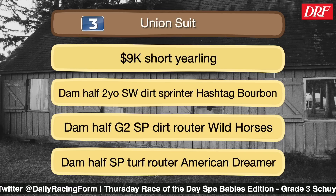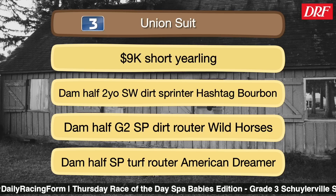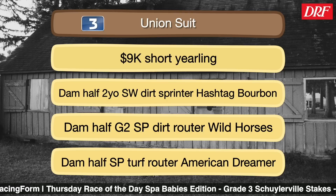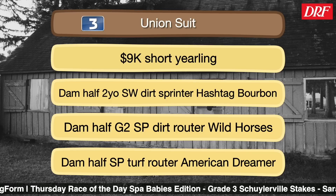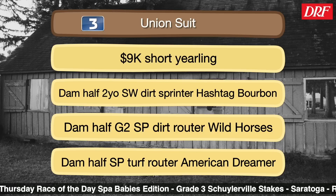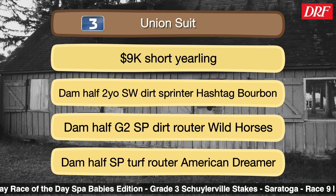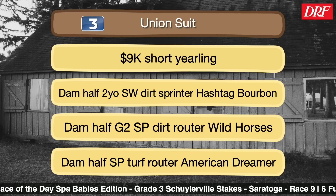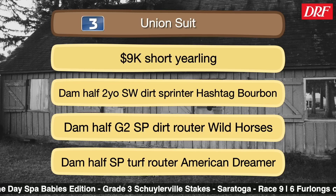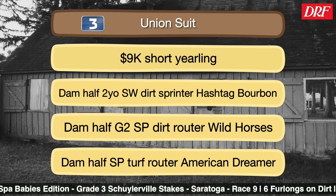The number three is Union Suit, and this filly's pretty fast. She won her career debut at Horseshoe Indianapolis, and after that race, Eclipse Thoroughbreds and Mattacat Stables bought into her. She ran very well in her first start with those connections, finishing second in the Astoria behind Closing Act. She's fast, this $9,000 short yearling, but she's going to have to avoid a speed duel. It'll be interesting to see what she does in her second start for these new connections. We'll see what trainer Graham Motion and jockey Manny Franco learned about her from that Astoria experience.